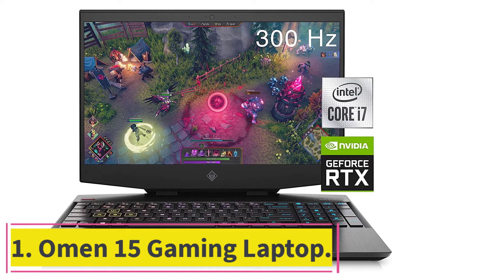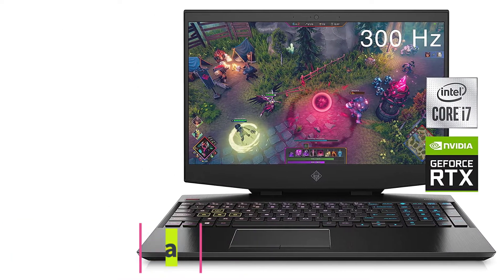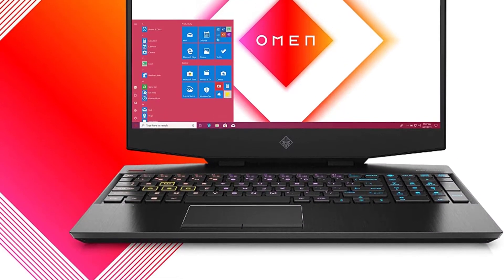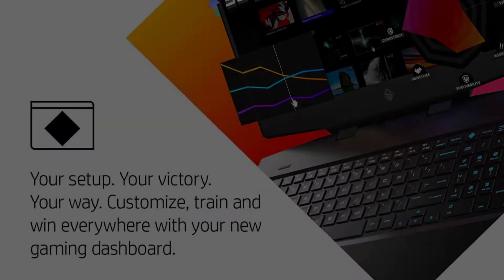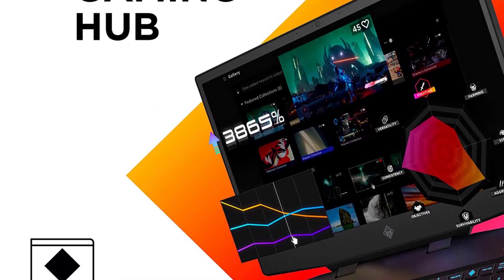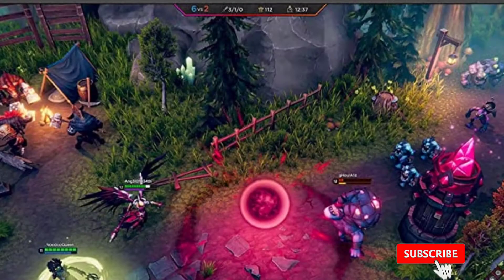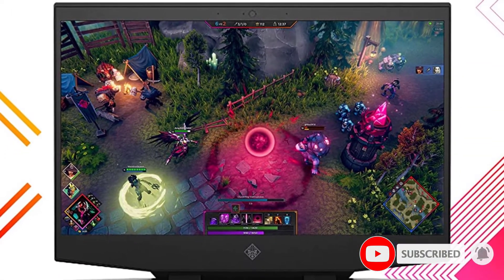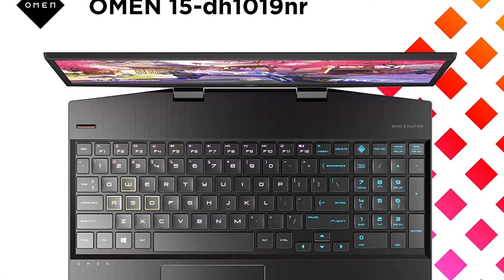Starting at number one: the HP Omen 15 gaming laptop. The Omen 15 from HP is the pinnacle of raw power and performance, running a Core i7 10th gen processor. It is powerful enough to perform any task you throw at it. The graphics department is handled by Nvidia's RTX 2070, so you are free to crank up the settings in whatever game you're playing.